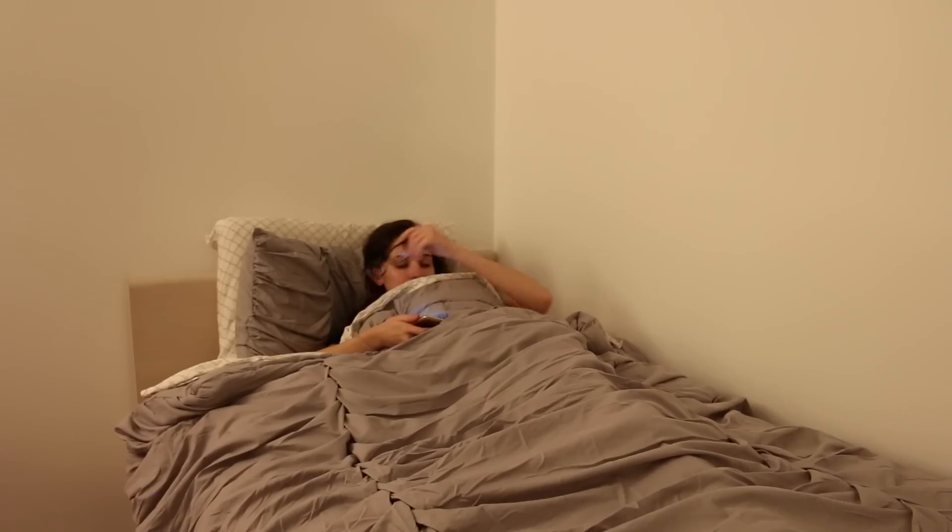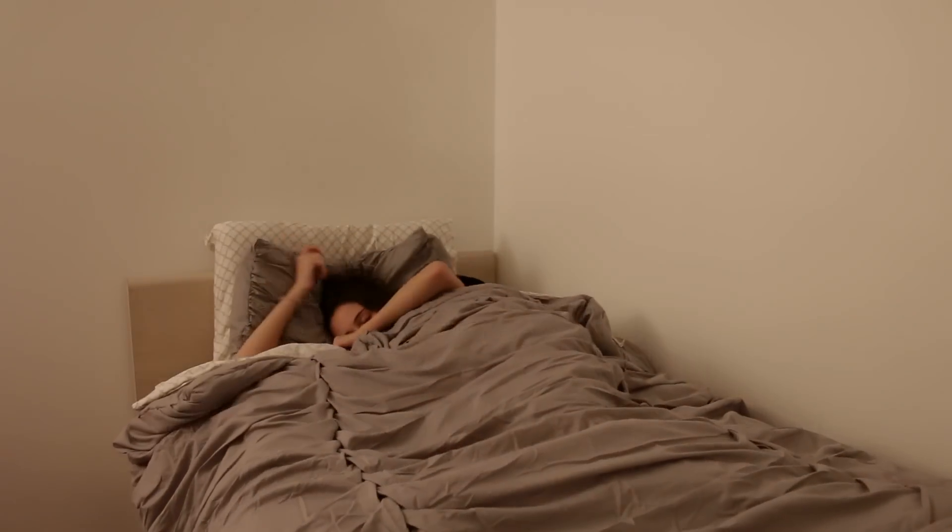I normally just go on my phone until I fall asleep — literally just dilly-dally on my phone, Twitter, Instagram, all that stuff. And then eventually I just get tired, I take my glasses off, and I kind of just fall asleep.